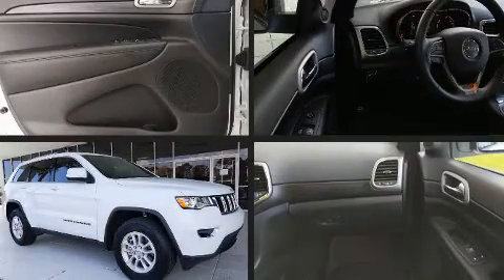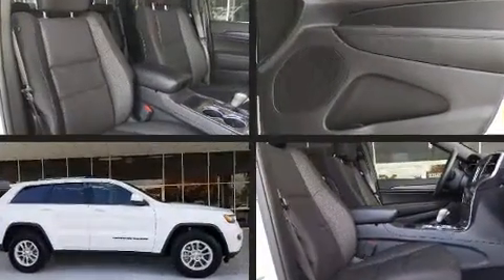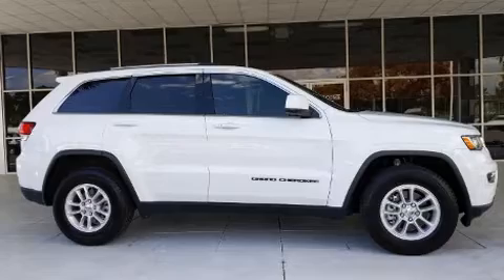You can expect a lot from the 2020 Jeep Grand Cherokee. With less than 4,000 miles on the odometer, this four-door sport utility vehicle prioritizes comfort, safety, and convenience.